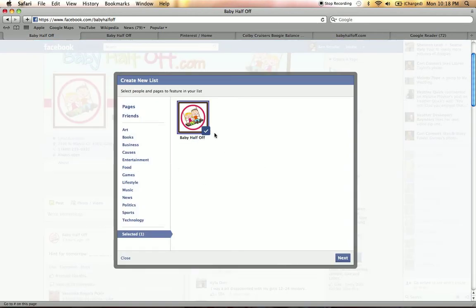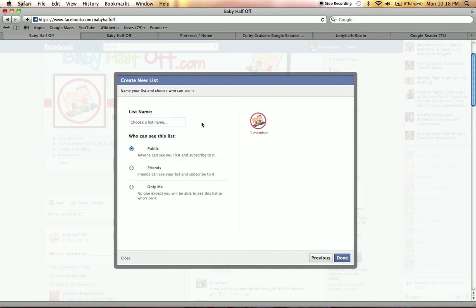Right here, it's highlighted Baby Half Off already. We're going to go over — it doesn't really fit in any of these sections for me — so we're going to go over here and put in Next so we can add our own page. Choose a list name. This is where you could put Baby Deals, you could put a deal a day, that sort of thing. Then you can choose who can see this list — the public or any of your friends. I'm just going to click that my friends can see it and subscribe to it.